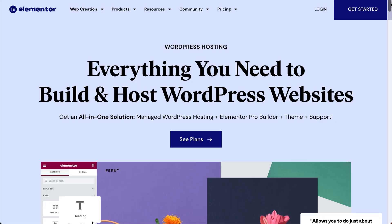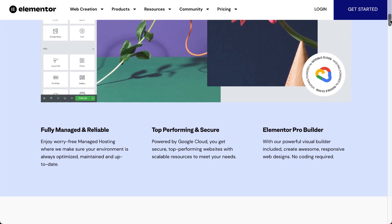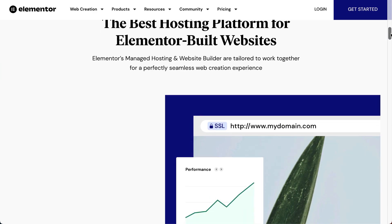In this video, I want to talk about Elementor Hosting. That company that makes the most popular page builder also has an option for hosting. Let's take a look at it.